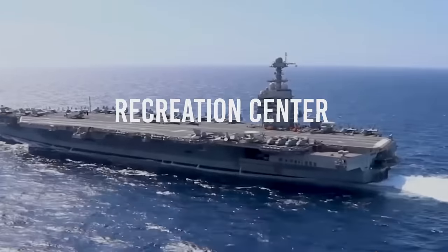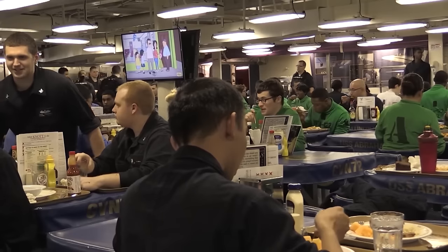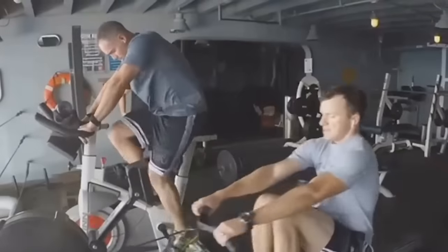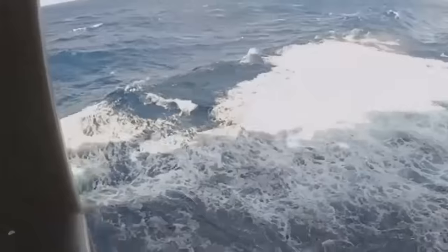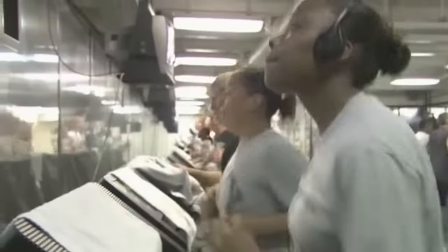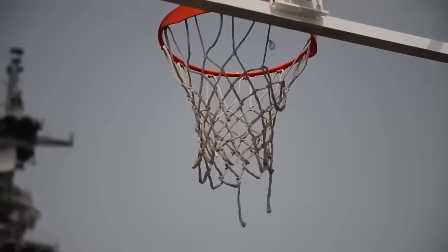Recreation Center. Let's discover the incredible recreational facilities aboard the USS Gerald R. Ford, designed to enhance the well-being and morale of the crew. These areas offer a wide range of activities for crew members to enjoy during their precious downtime. Let's start with the impressive gym and fitness center, equipped with state-of-the-art exercise equipment such as treadmills, stationary bikes, weight machines, and free weights, ensuring that sailors can stay in top shape even while at sea.